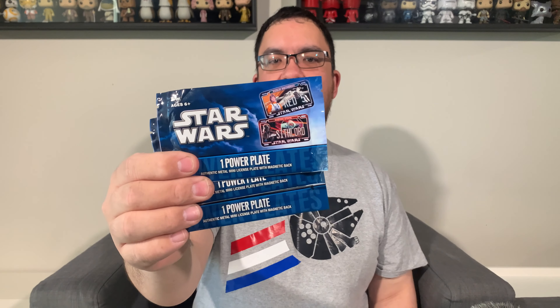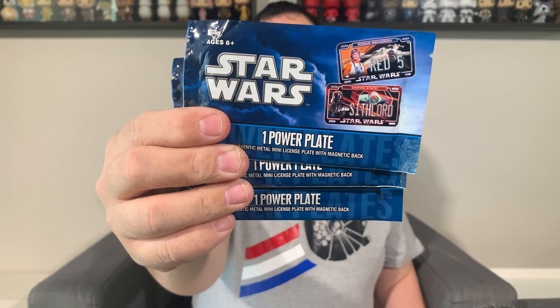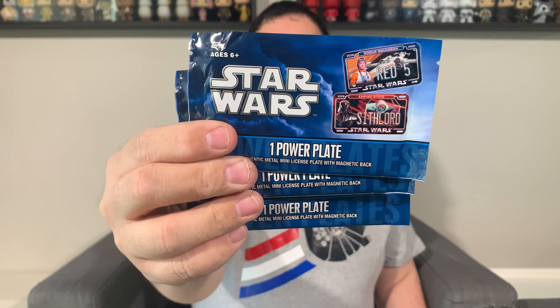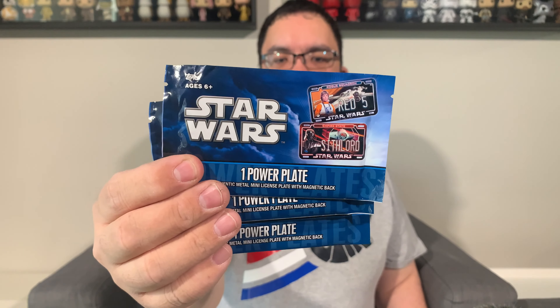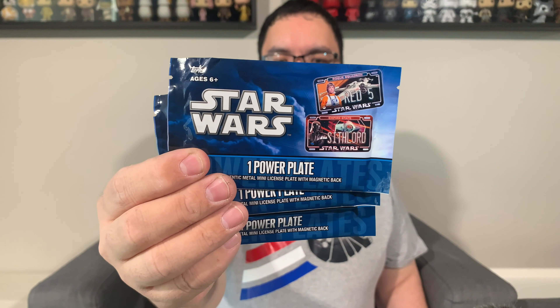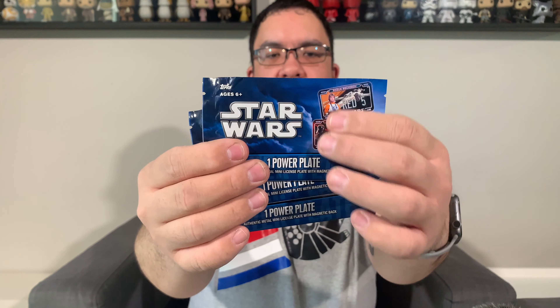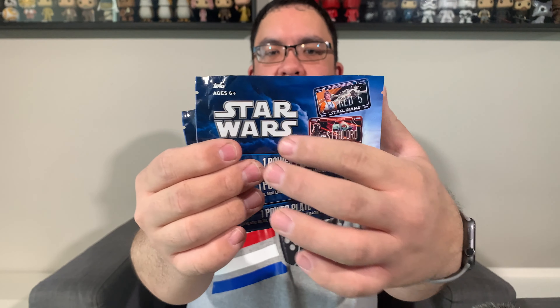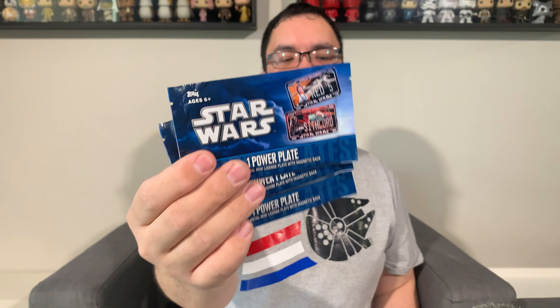The next things I picked up were these Star Wars Power Plates from Tops — something I hadn't seen before. I saw them on Facebook Marketplace. They're mini license plates with a Star Wars design, one per package, and they're all random — you can't feel any font or text through the packaging, so I might have three of the same plate. I'll be opening these up on the channel as well, so stay tuned for that.